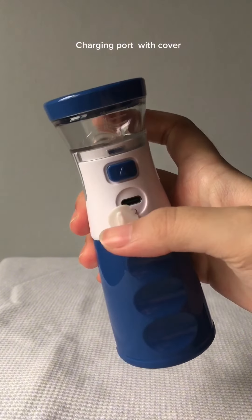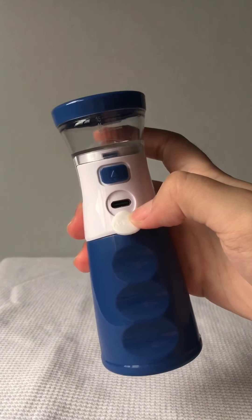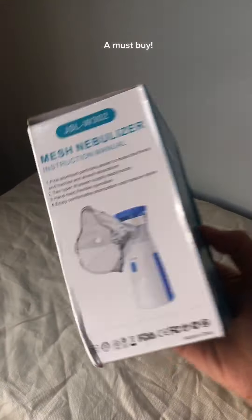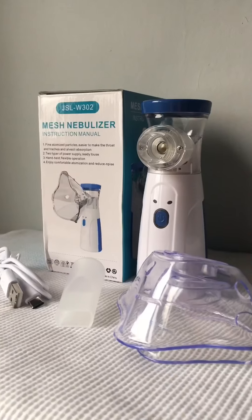A mesh nebulizer is certainly worth exploring. Thank you for watching, and for more information, consult with your healthcare provider to see if a mesh nebulizer is the right choice for you.